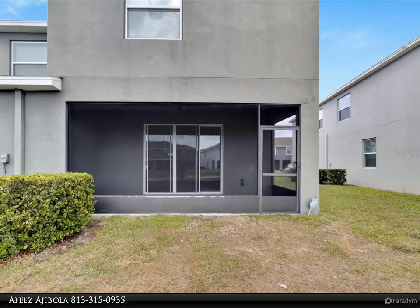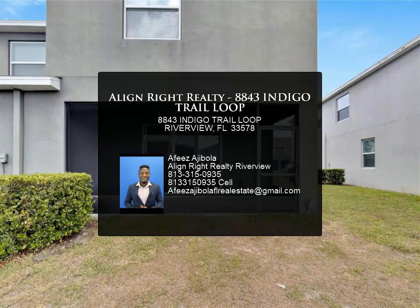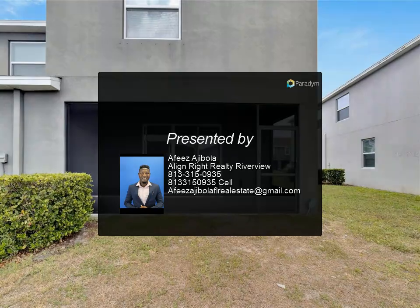Conveniently located just minutes to I-75, Selmon Expressway, shops, and Brandon Mall, and just 25 minutes away from Tampa International Airport. Easy commute to downtown Tampa, MacDill AFB, and area beaches. Corner unit on pond in a gated community.